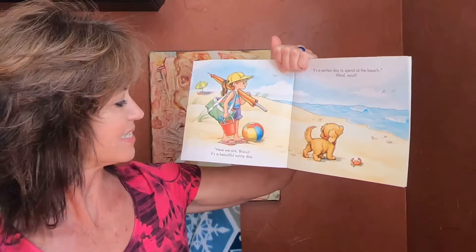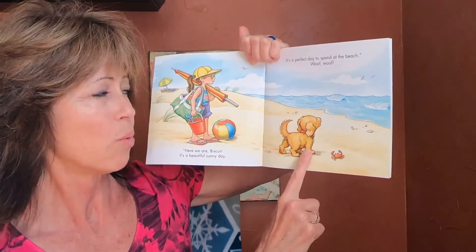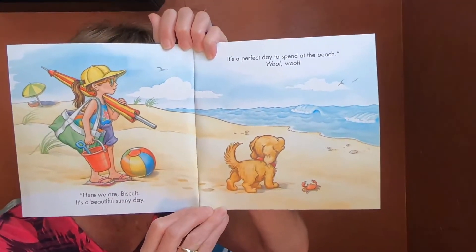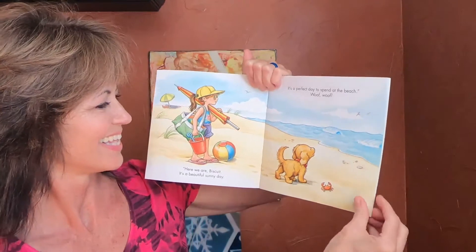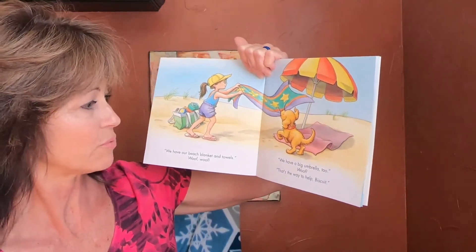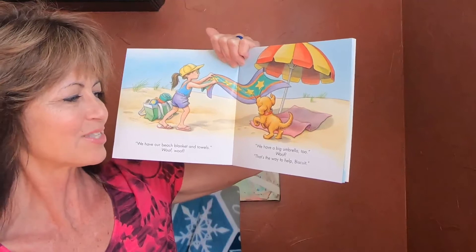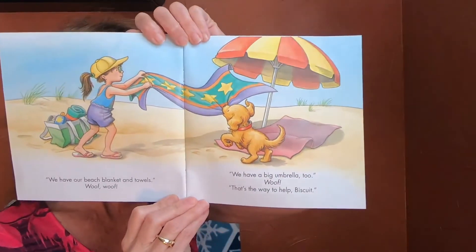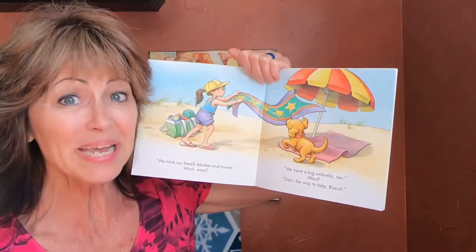Here we are, Biscuit. It's a beautiful sunny day. It's a perfect day to spend at the beach. Woof woof! Oh, look at the water, and look at what she is packing in. She brought all kinds of stuff for the beach, didn't she? We have our beach blanket and towels. Woof woof! Oh, we have a big umbrella too. That's the way to help, Biscuit. How is Biscuit helping? Yes, he is helping to lay down the blankets — or in this case, the beach towel, isn't he?